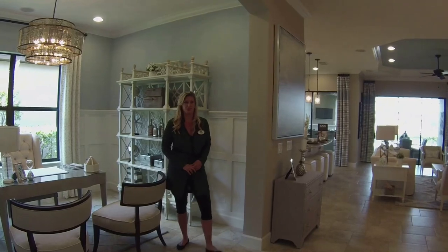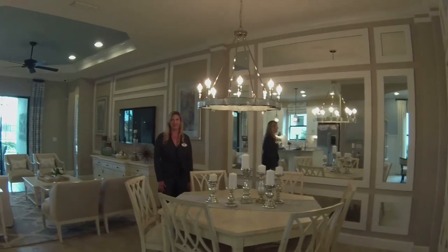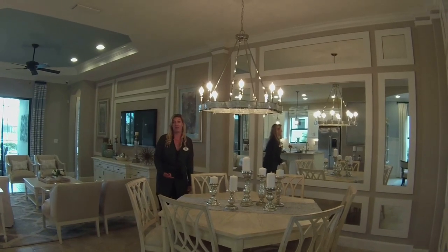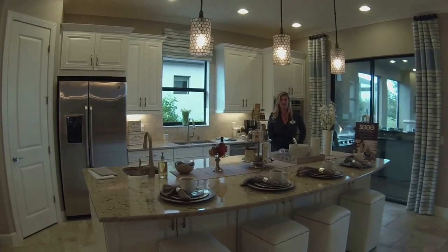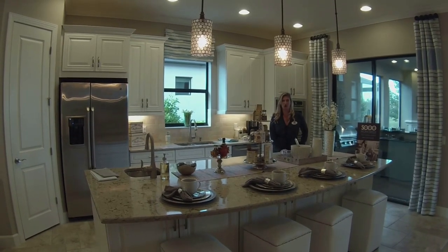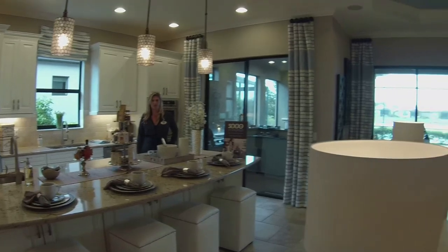It's just immaculate. How would you like to picture your family sitting here for Thanksgiving dinner? Here we are in this beautiful open area — kitchen, living room, and dining room.